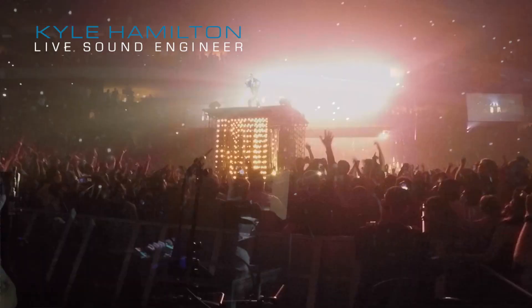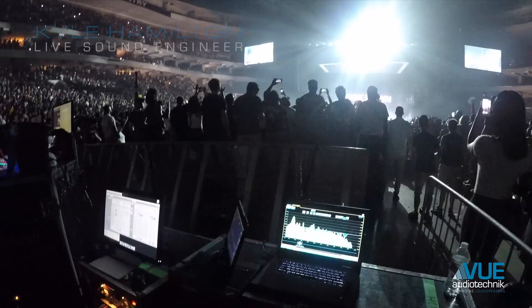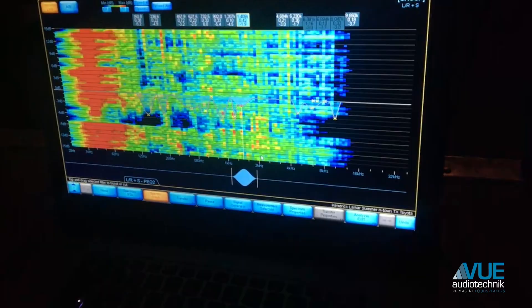Hello everyone, this is Kyle Hamilton, Front of House Engineer for Kendrick Lamar on The Damn Tour. Also Front of House Engineer for Janet, Rihanna, Chris Brown, Lionel Richie — the list goes on and on.